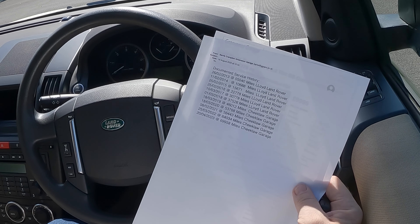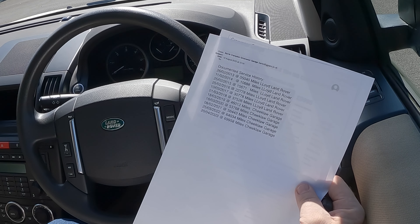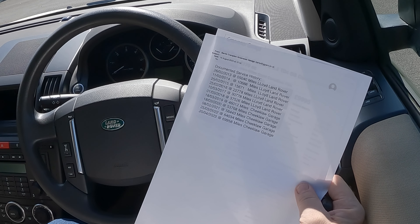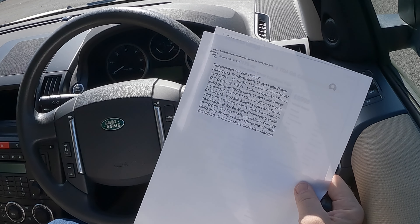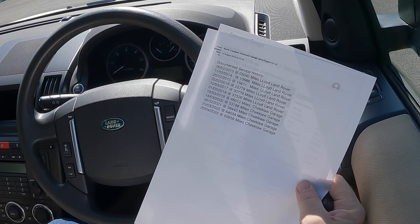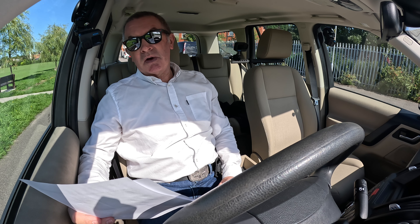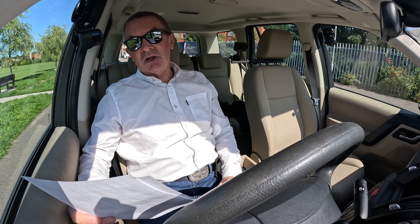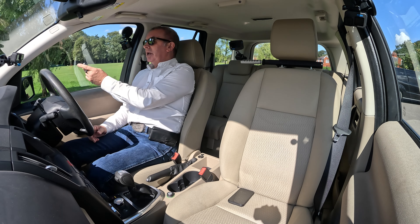1st of the 3rd 2018 at 37,526 miles, Lloyds Land Rover. 18th of the 3rd 2019 at 46,012 miles, Cheeklaw Garage. 18th of the 3rd 2020, 53,768 miles, Cheeklaw Garage. 8th of the 2nd 2021 at 56,443 miles, Cheeklaw Garage. 25th of the 3rd 2022 at 64,034 miles, Cheeklaw Garage. 20th of the 4th 2023 at 69,958 miles, Cheeklaw Garage. So real comprehensive service history there.